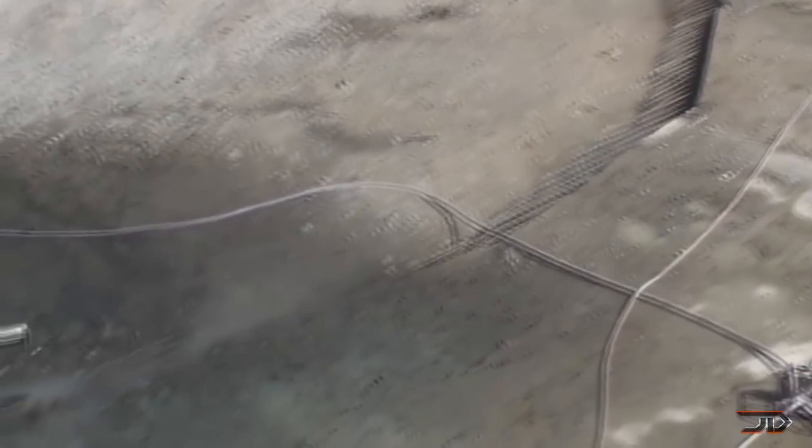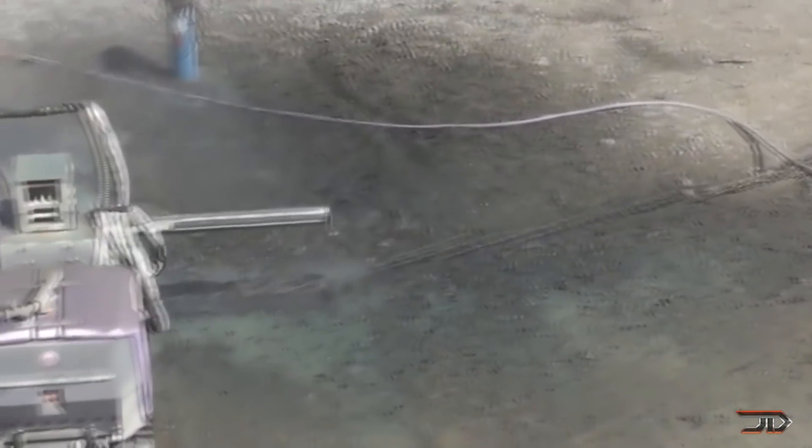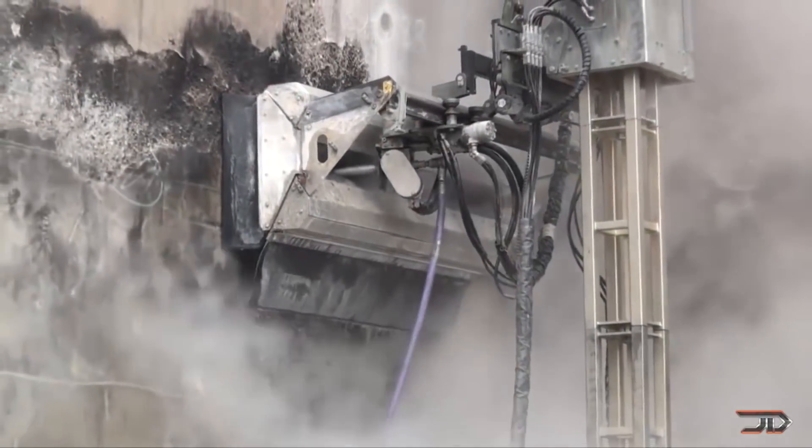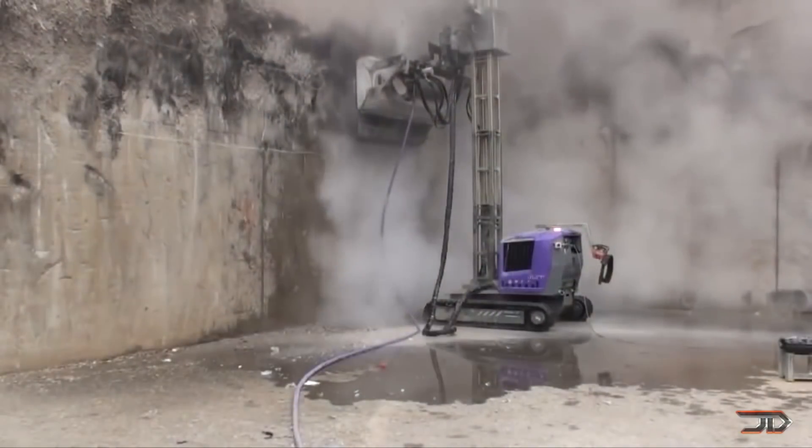These machines vary in size and can strip the concrete all the way down to the rebar. The bigger units are very impressive and can provide up to 1,000 bar pressure at 120 liters per minute. So you wouldn't want to stand in front of this thing.